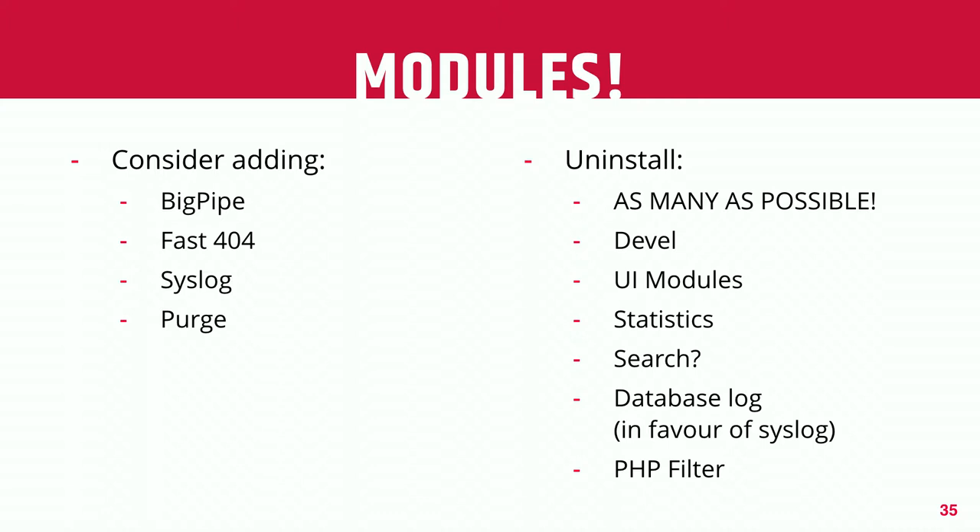Other useful modules: BigPipe is installed by default in core and can really help the user experience — the page doesn't wait for all slow elements to render. It puts in placeholders for slower elements, renders the rest of the page, and then dynamically replaces those as they become rendered. For sites that recently migrated, Fast 404 saves the server from having to bootstrap Drupal for every 404. Using syslog instead of database log is a more efficient way to store error messages. The purge module allows you to force cached content to expire automatically, letting you set cache times much longer.